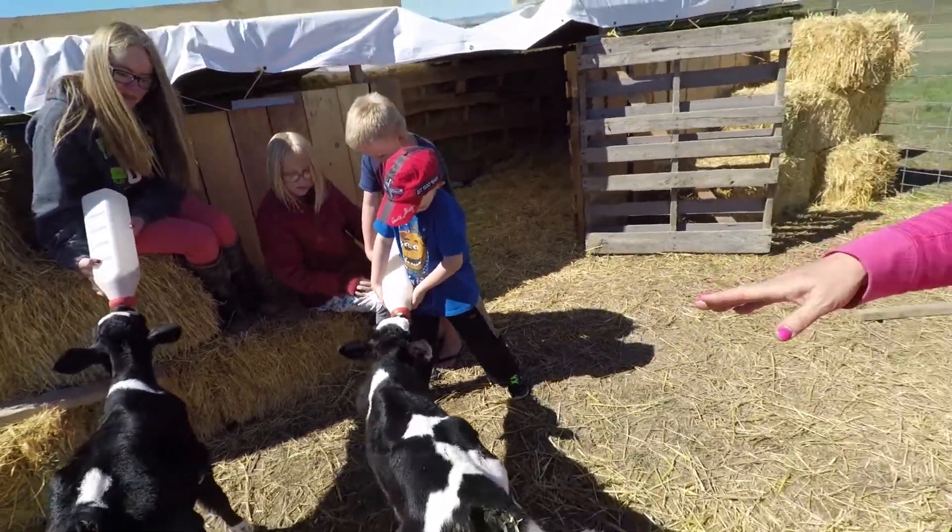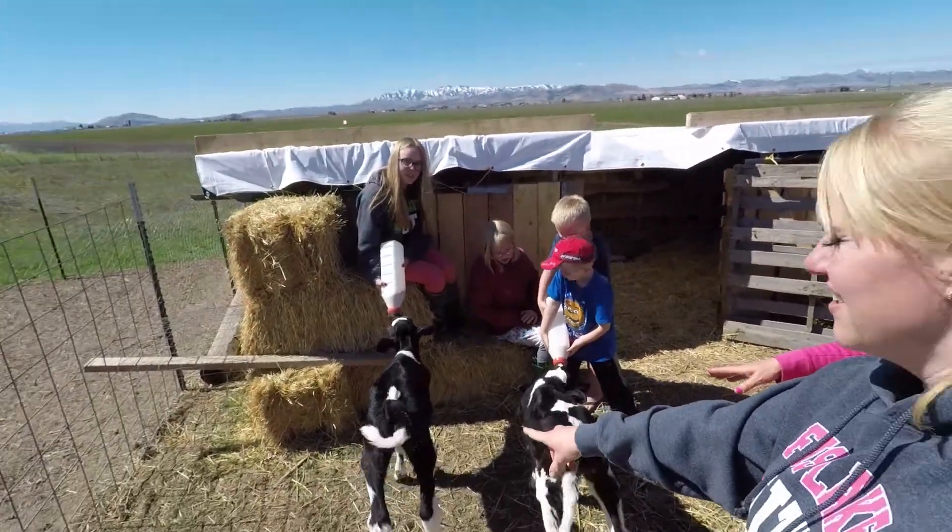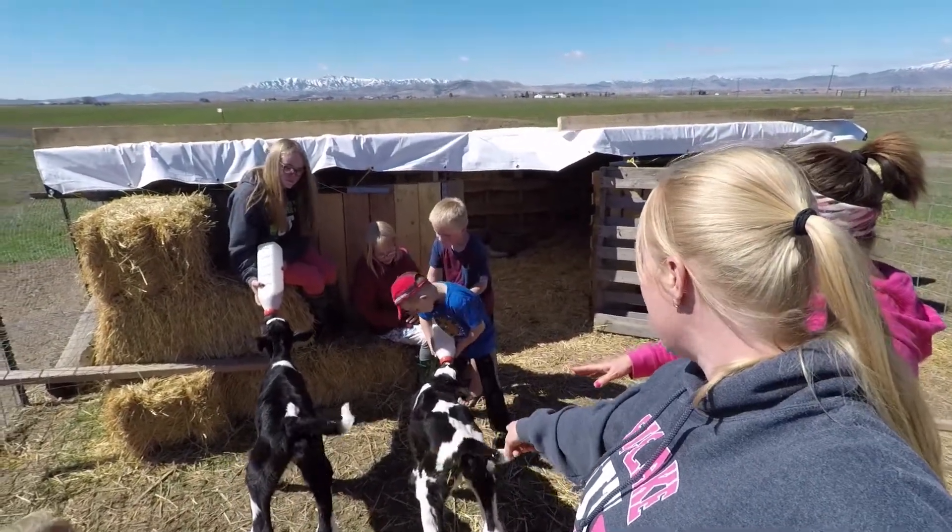Which one's Artemis? Artemis — yeah, this one over here. It's a girl, sorry. Artemis and then Apollo.